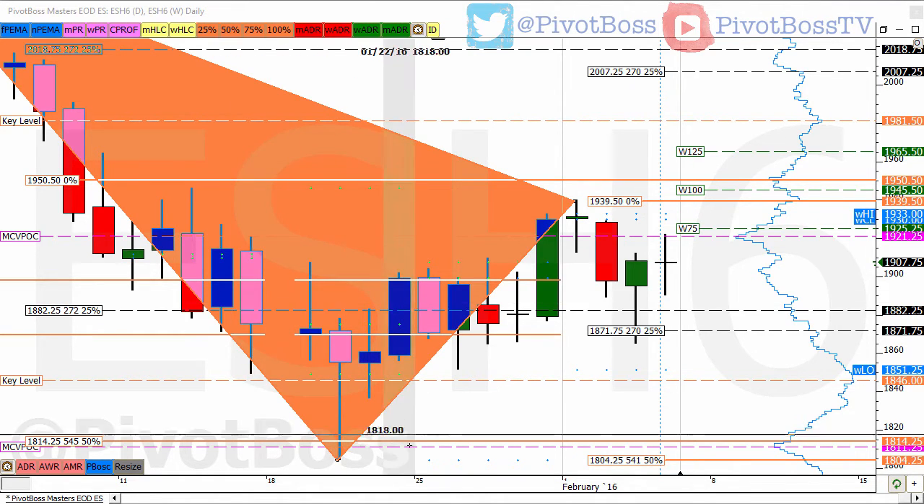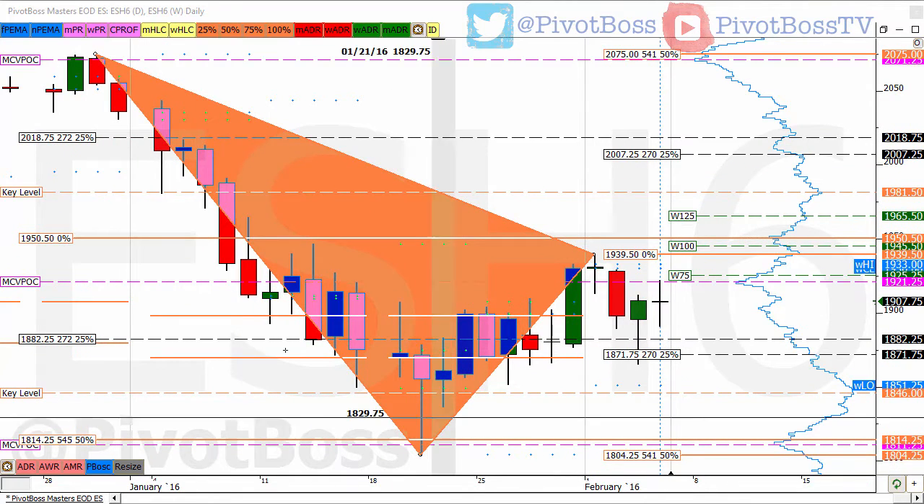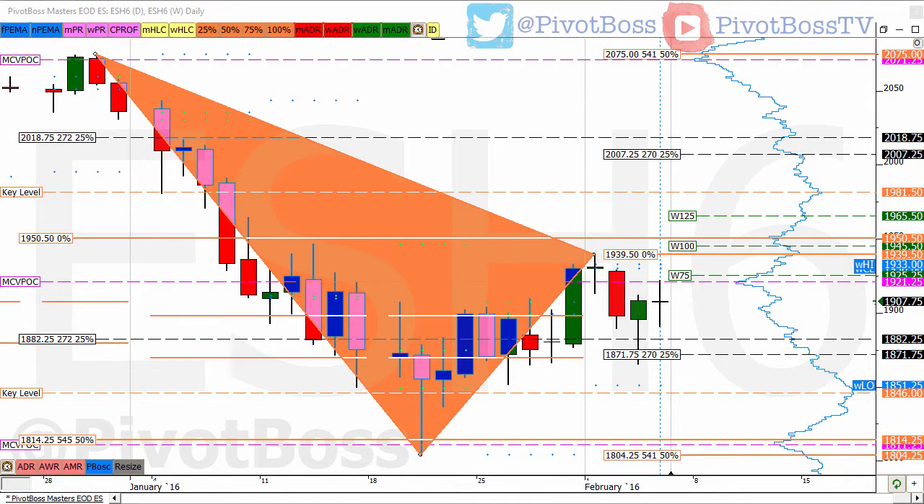One key thing I mentioned in the trading room is this is the HVN right here at 1921. Price attempted to hold above that zone and failed when auctioned through that level and went down, and when it came back, the first test was also offered.